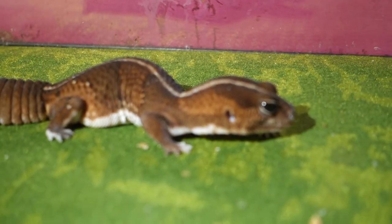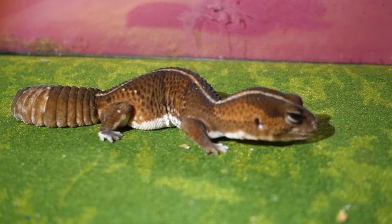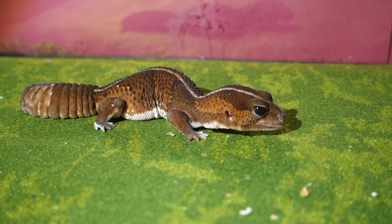African fat-tailed geckos can be shy, but they can also become tame and happy if you handle them kindly. I take Roslyn out of her terrarium every day and let her walk around my room as I showed you before.